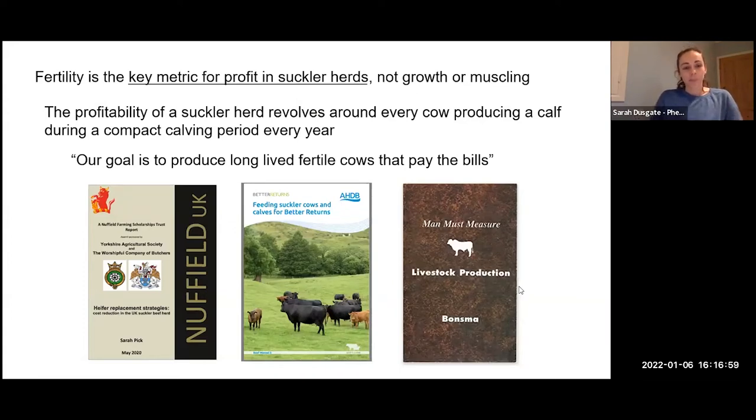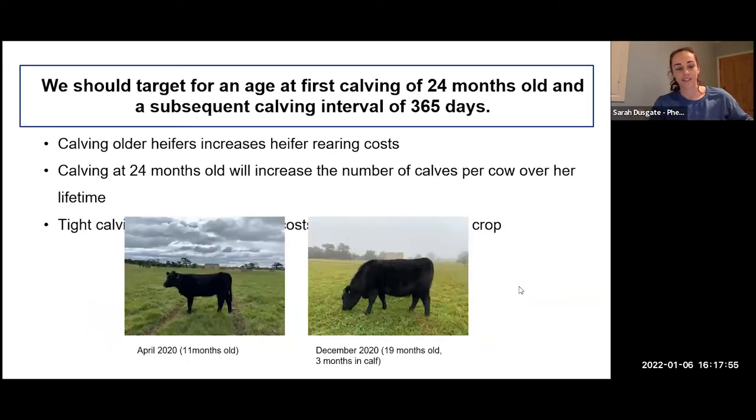I'm going to jump back a bit and give an overview of why fertility is important in suckler herds in the UK. There are three key documents here: an AHDB document on feeding suckler cows, a recent Nuffield report from Sarah Pick on heifer replacement strategies, and a book by Jan Bondsma on livestock production. Something all three agree on is that fertility is the key metric for profit in suckler herds — not growth or muscling. The profitability of a suckler herd revolves around cows producing a calf during a compact calving period every year. Our goal is to produce long-lived, fertile cattle that pay the bills.